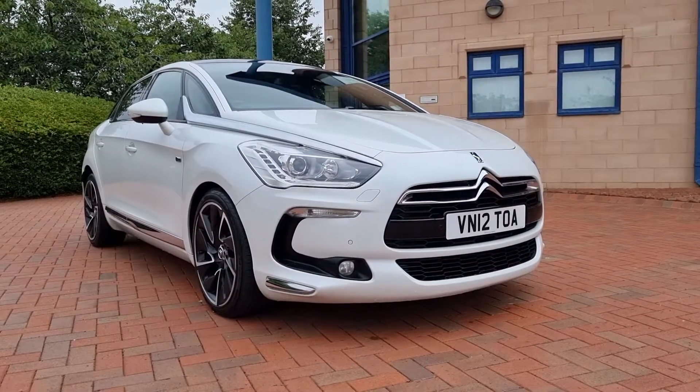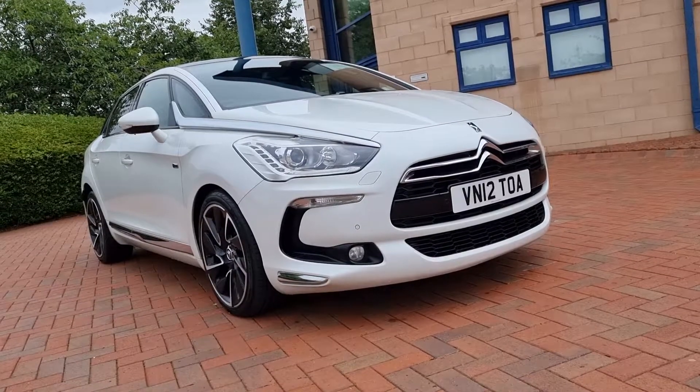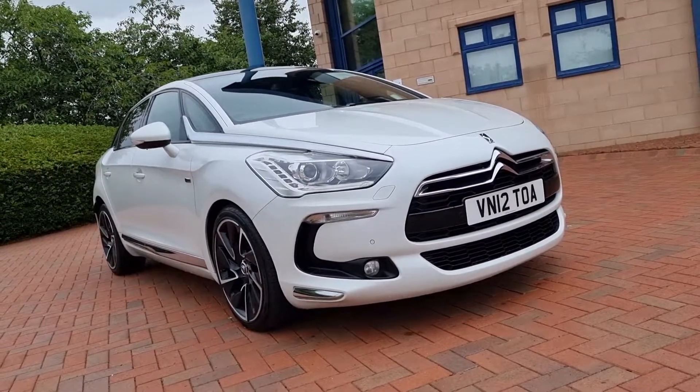Good afternoon, welcome to Shorten Car Sales here in Cannock, our YouTube channel. Walk and talk videos as we do on a Saturday afternoon. Direct from the detailers today, the Citroen DS5 Diesel Sport.